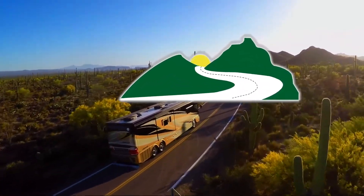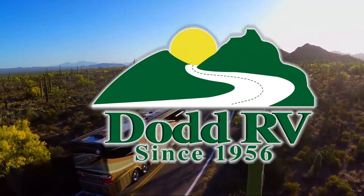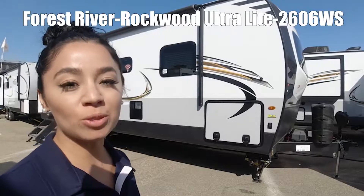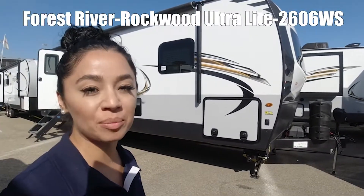Here's another great RV from Dot RV of Eastern Virginia. Hello, my name is Cecilia and we're looking at the Rockwood Ultralight Model 2606WS.